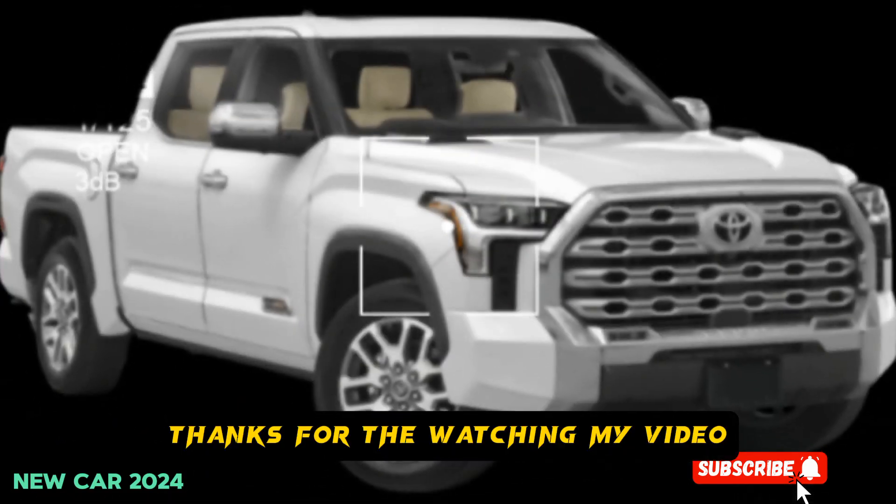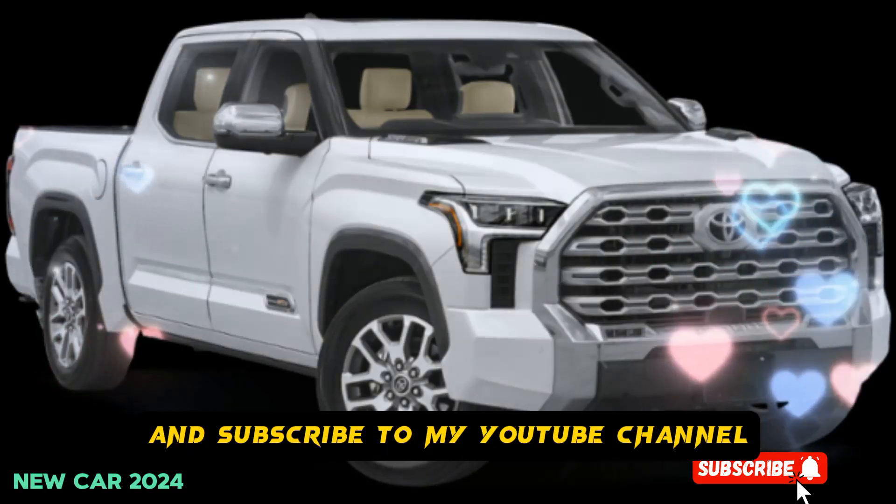Thanks for watching my video and subscribe to my YouTube channel.